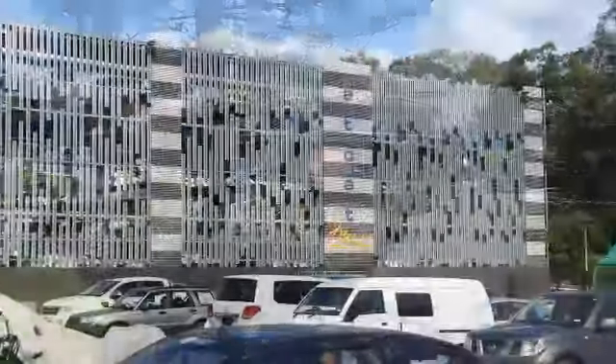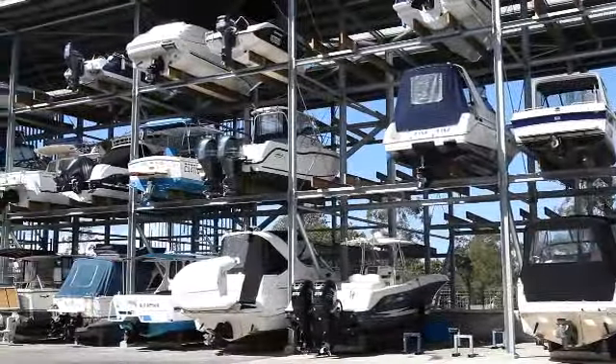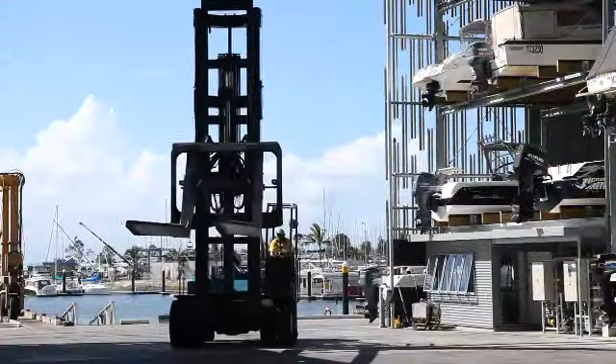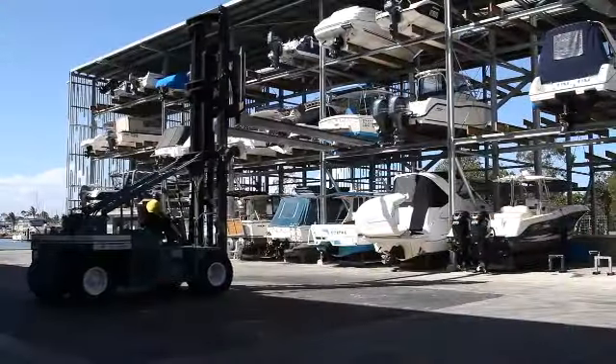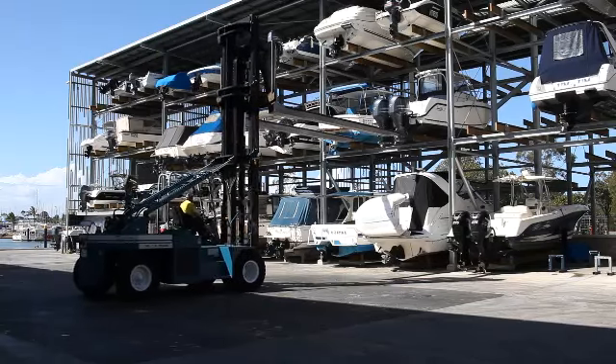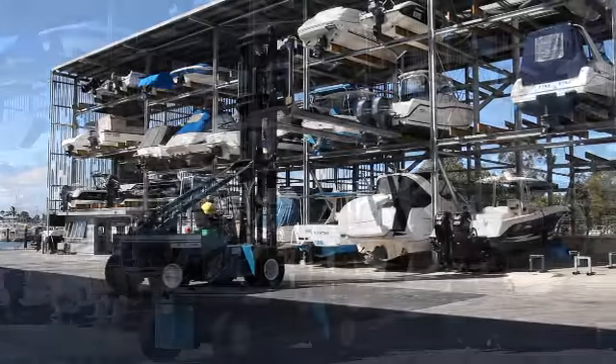For those looking for secure dry storage, our new undercover facility is ideal for power boats up to 10 metres in length. Your storage rates include unlimited lifts in and out seven days a week, hull wash down and engine flush after each use, along with complimentary use of work or wash cradles for occasional details.